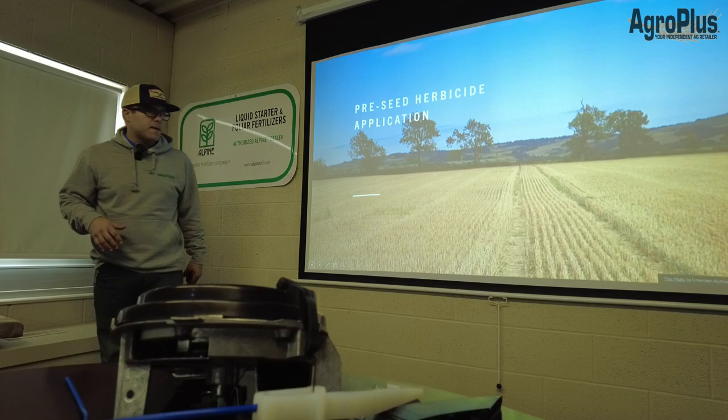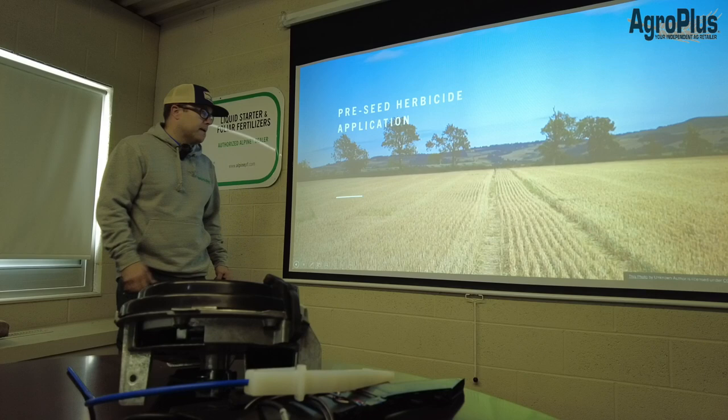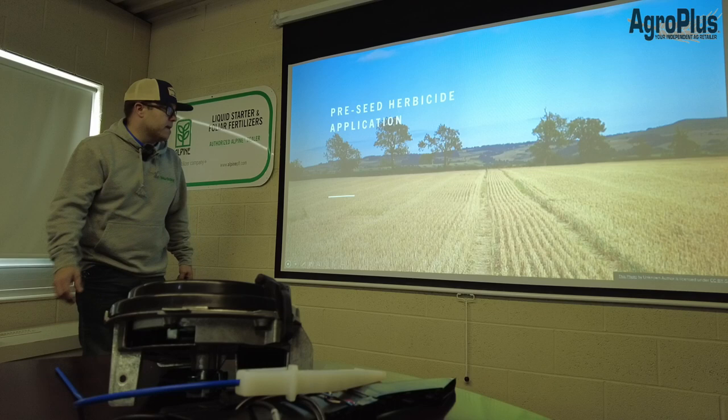These slides will cover a few touch points on seedbed soil prep, a couple herbicide reminders, seeding depth, those kind of things, and then we'll touch briefly on the hybrids.